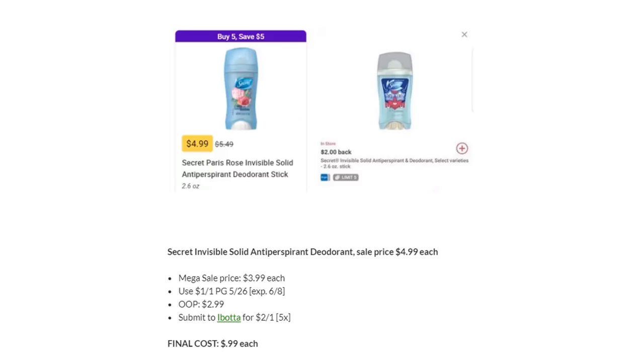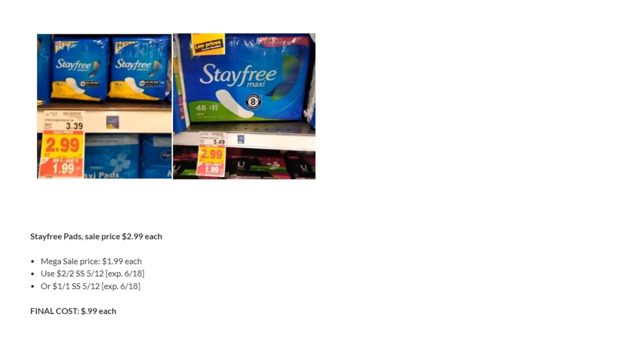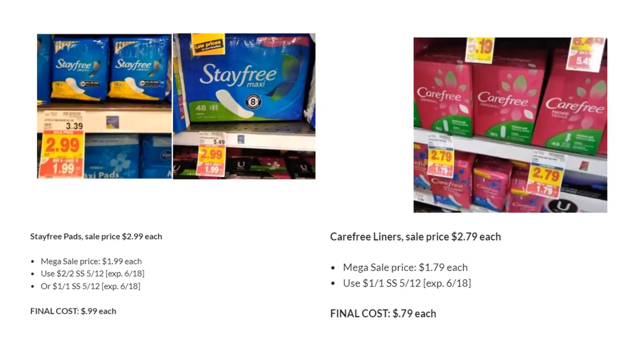Secret Invisible Solid Antiperspirant Deodorant is on Megasale for $3.99. Use the $1 off one P&G coupon — remember, it expires in a couple of days. Pay out-of-pocket $2.99, submit to Ibotta for $2 back. Final cost is just $0.99 — if this is your deodorant, stock up! Starbucks coffee bags or K-cups are on Megasale for $5.99 — $1.50 off one in SmartSource 4/28. Final cost is $4.49. Stay-Free Pads are on Megasale for $1.99 — use the two off two or $1 off one from SmartSource 5/12. Final cost is $0.99. Carefree Liners are on Megasale for $1.79 — $1 off one from SmartSource 5/12. Final cost is just $0.79.